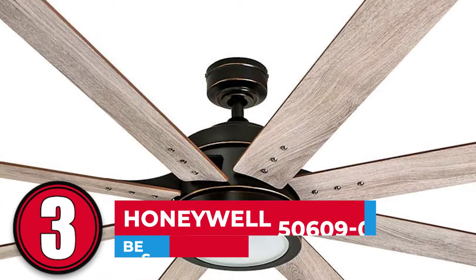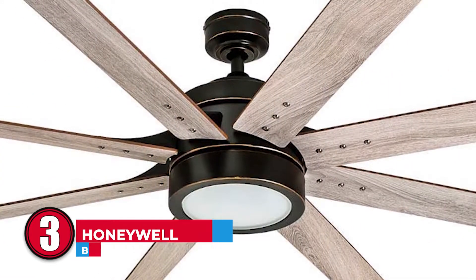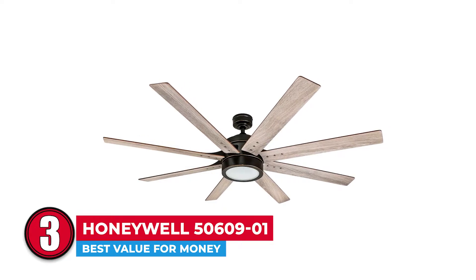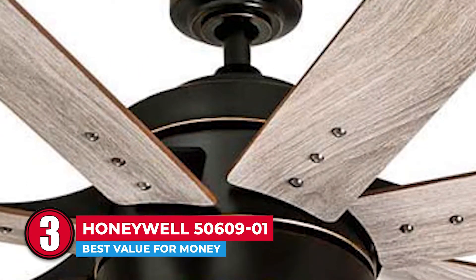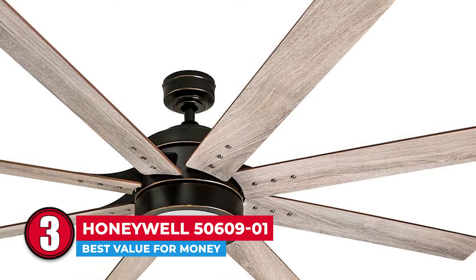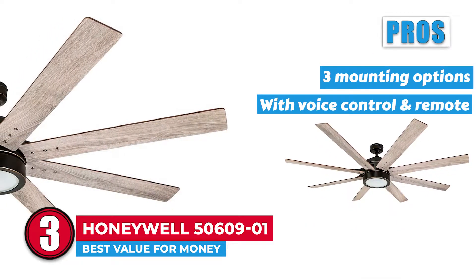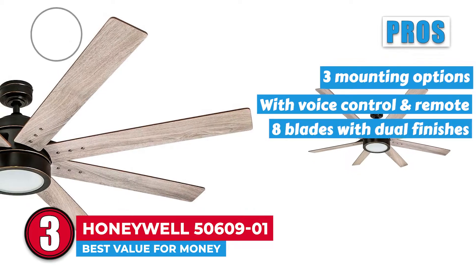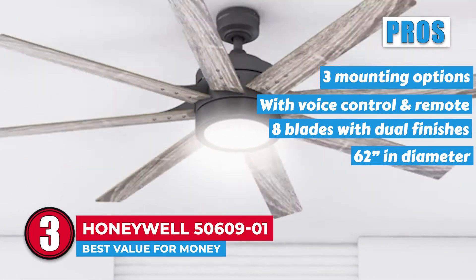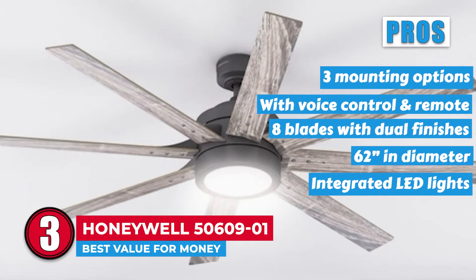Next, we have the best value for money, the Honeywell 5060901. If you are looking for the best bang for your buck, this Honeywell unit is the best ceiling fan that fits the bill. It has several features for you to enjoy at a fantastic price. You can choose your mounting method, light settings, and speed levels as you are simultaneously maneuvering the fan. Its pros are: it has three mounting options, the unit has voice control and a remote, it has eight blades with dual finishes, it is 62 inches in diameter and can cover large areas, and it has integrated LED lights with 1,400 lumens and 2,700 Kelvin.